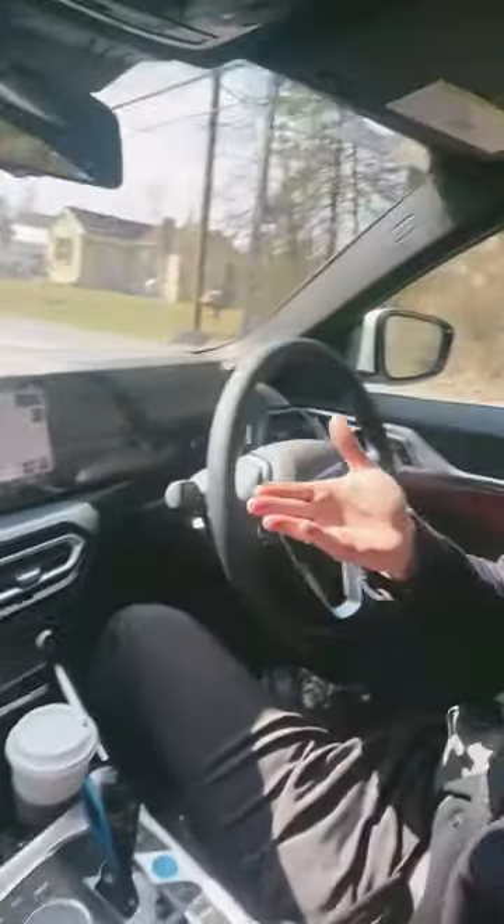As you can see, it's the exact same interior as any other i4 that you would get. So completely worthwhile on the interior — everything that you'd expect to get out of it is in here.